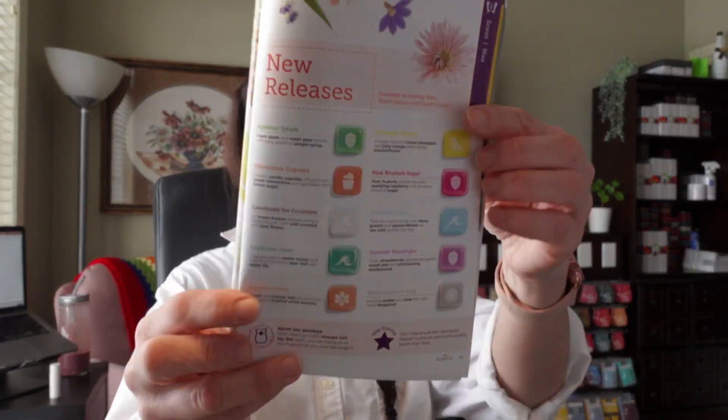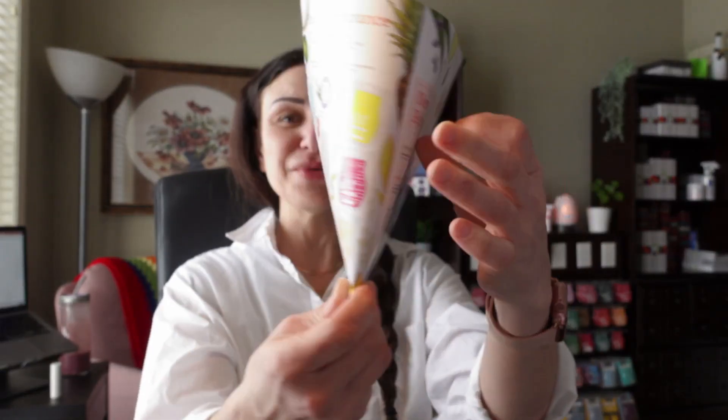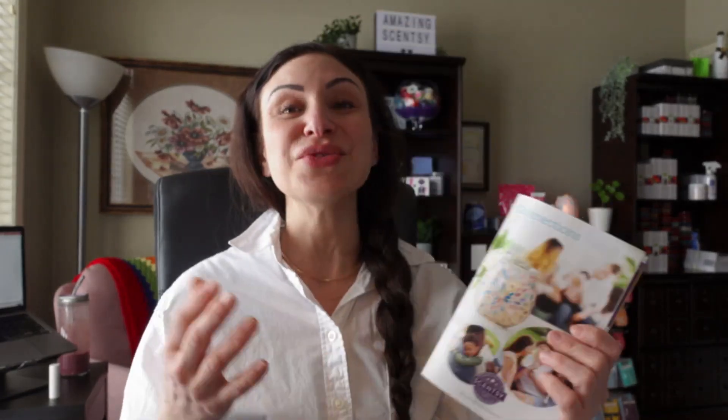That is all 10 of the new releases, everyone. So excited to try these in my warmers. This is the new catalog — if you haven't gotten one yet, please reach out to myself or your local consultant and ask for one. If not, wait till February 1st. The digital copy will be available on my website at www.amazing02.scentsy.ca — I will leave you a link down below. Don't forget to hit like and subscribe so you too can stay up to date with all the latest, greatest, amazing Scentsy news and reviews.